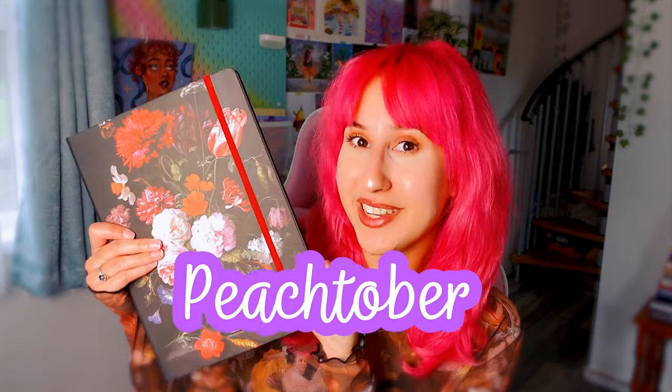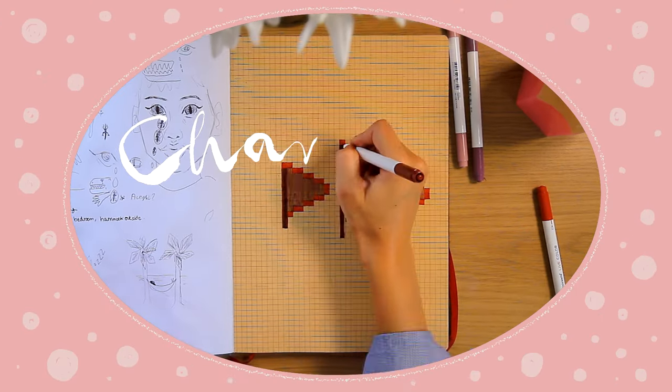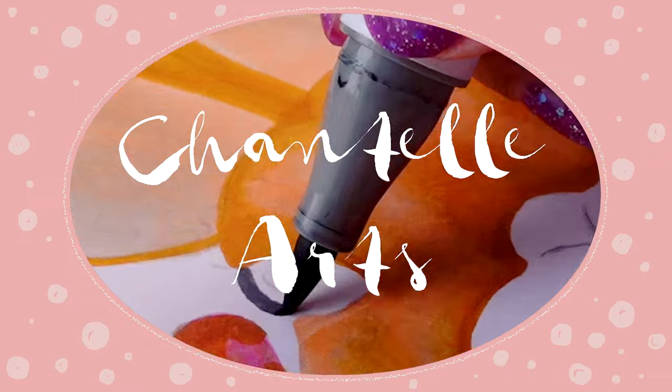Can you believe we're already on the second week of Peachtober? The first week had some pretty cool prompts. If you missed that video I've popped it down below, but for now let's move on to week two.